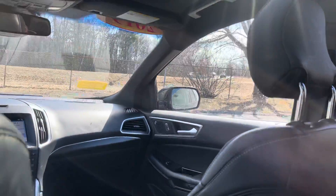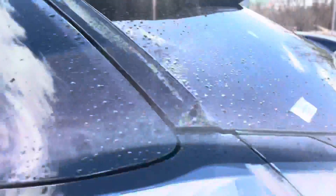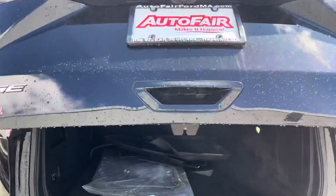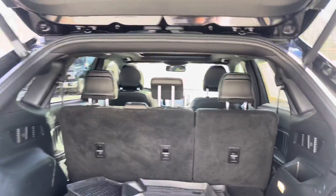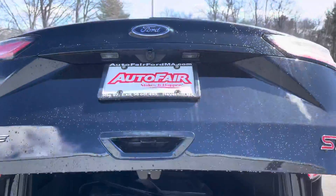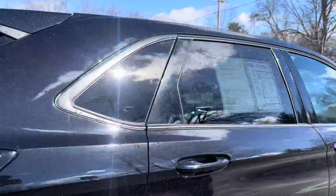Last but not least, I want to show you the trunk so you can take a look at it as well. The Edge has a lot of space back here, but in case you need extra space, you can always fold the seats down as I said before — you can do so by clicking on that button right there and the seats will go down. There's a power liftgate that can also be activated with your foot in case you have stuff in your hands and can't open it manually.